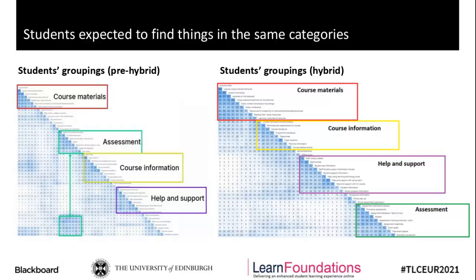Moving on to the card sort and what that showed us — the card sort was done by 205 students, who were asked to sort a list of about 50 items they could do in Learn into groups that made sense to them. When we compared the groupings that emerged from the recent study to those from the pre-hybrid study, the same four groups emerged: course materials, course information, help and support, and assessments. So students were again telling us they wanted to find things in the same way as before, and the words they chose to label groups were more or less the same — a good indicator that the templates and terminology guide and checklist we'd created previously as part of Learn Foundation's work were still valid.